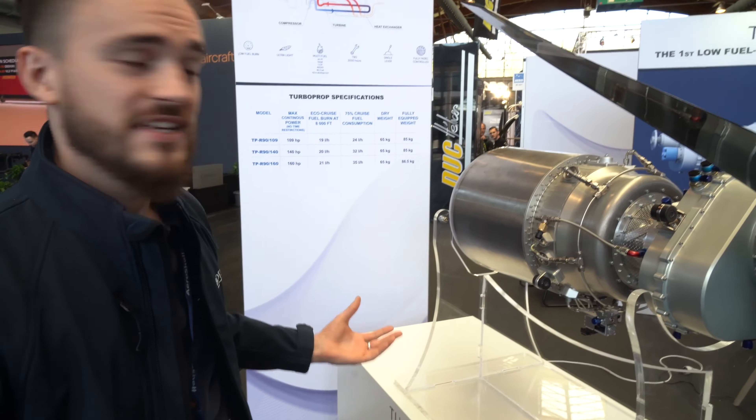It's a little bit more than Rotax, but it's a jet prop — so it's super low compared to Pratt & Whitney, and quite competitive with Rotax. And of course, we have a TBO of 3,000 hours.